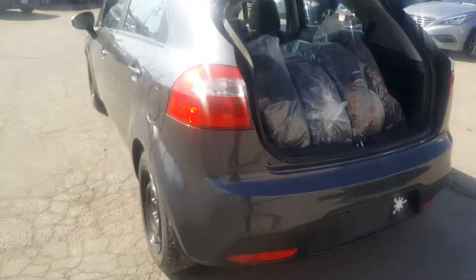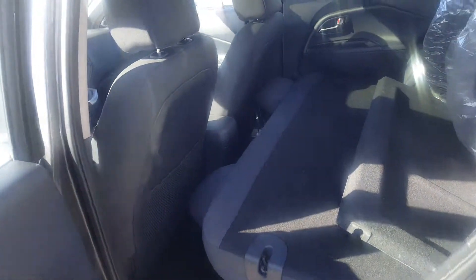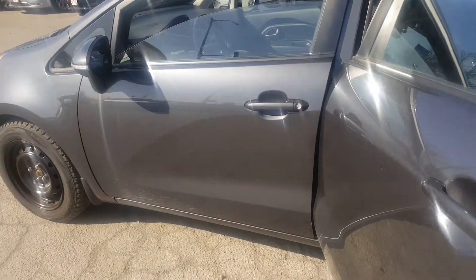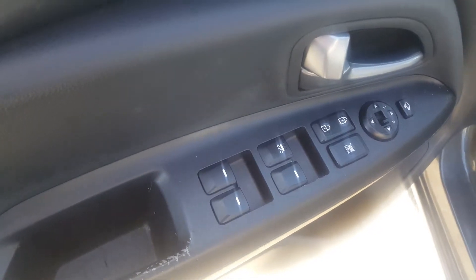There you can see the second set of tires. It is a dark gray exterior with a cloth interior. Of course, the rear seats are folded down because of the tires right now. We've got power windows, doors, locks, and mirrors.